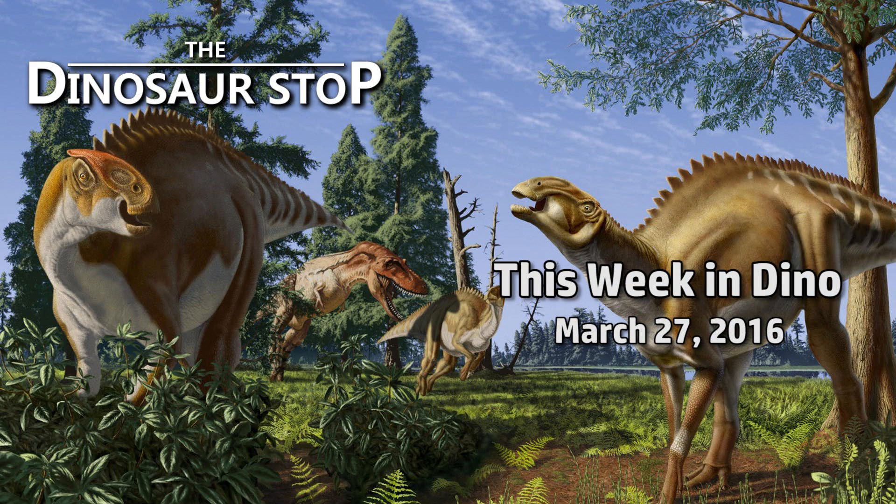Welcome to This Week in Dinosaurs, for the week of March 27th, 2016.